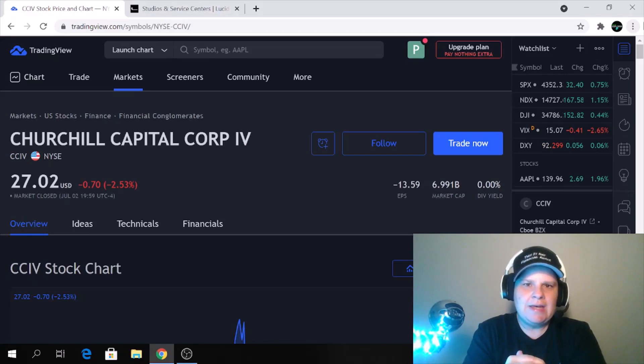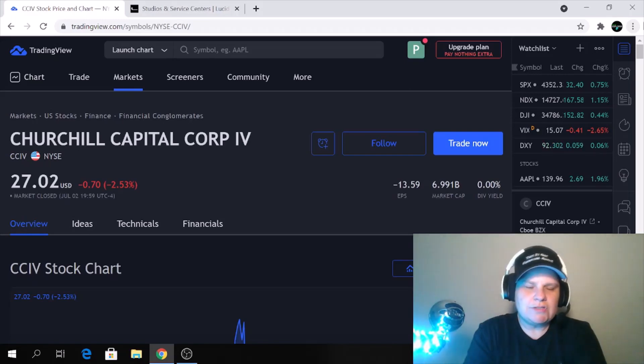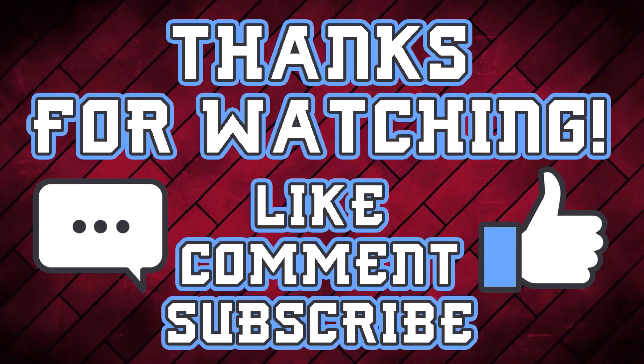I really appreciate you joining me. If you aren't subscribed, please go ahead and subscribe for more videos like this, guys. I will see you guys soon. Enjoy your fantastic weekend. Peace — please like and subscribe. See you in the next video.